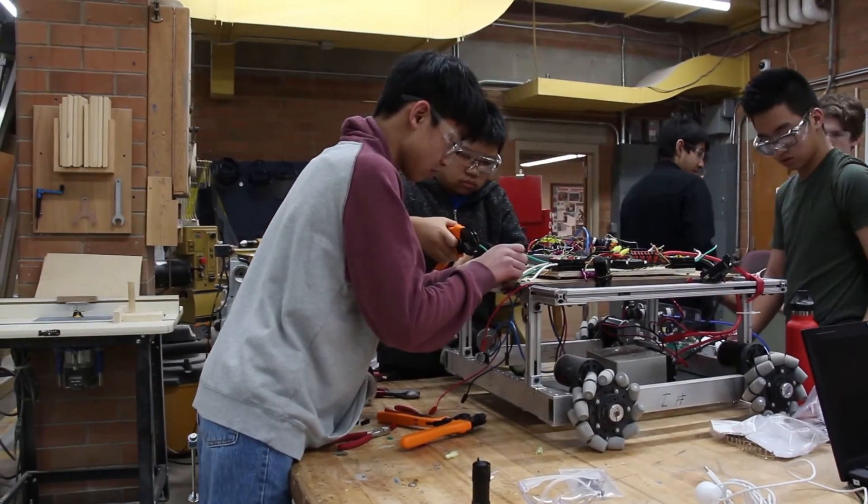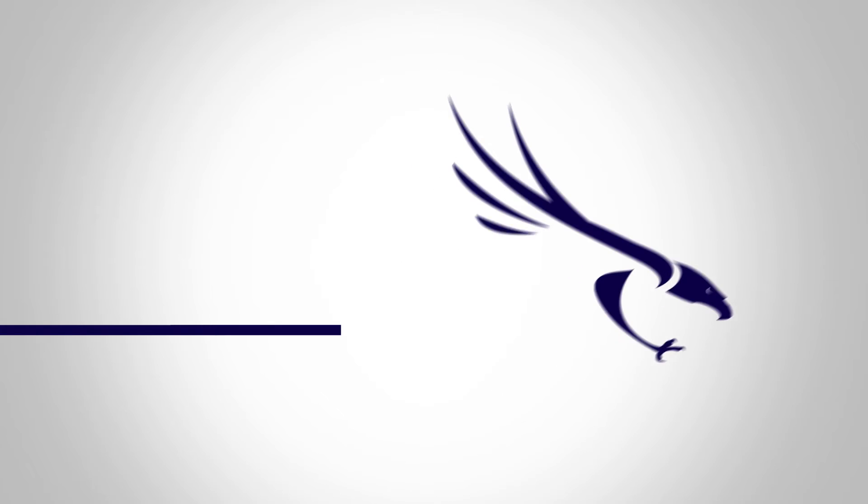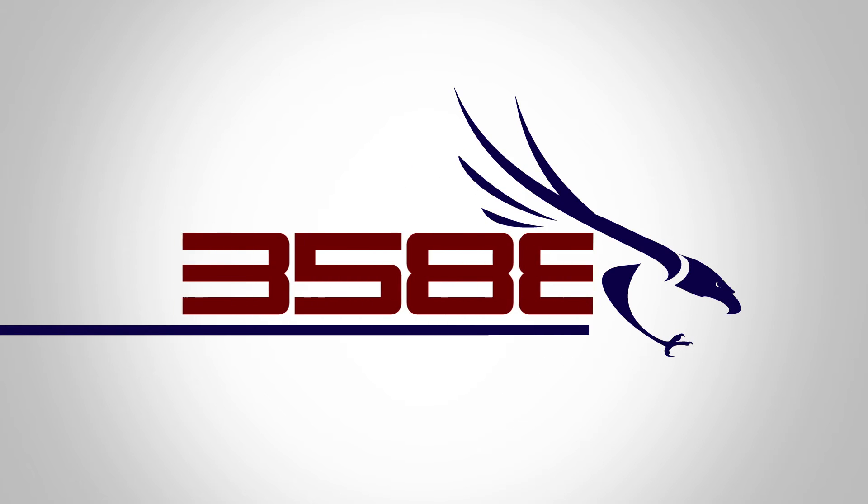Our team's next weekly milestone is to finish and assemble all mechanisms for the second robot. We'll see you next week for our next episode of Let's Build a Robot!